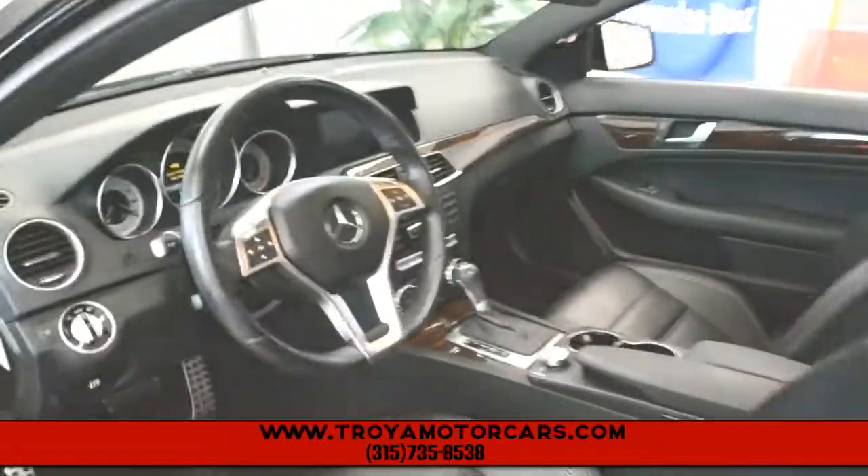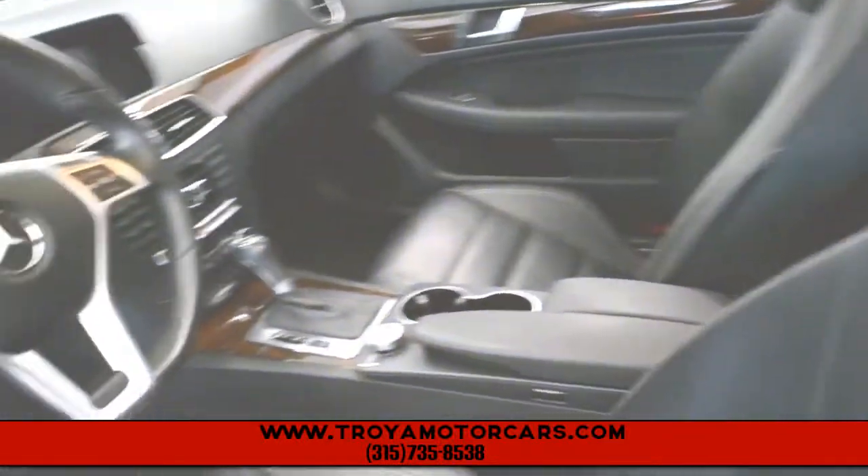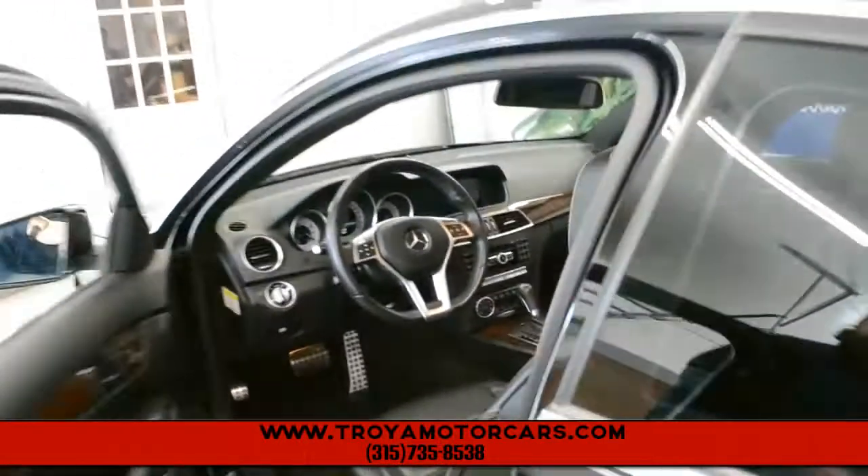Take a look at the inside, you can see why. It's fully loaded — heated leather, navigation, power sunroof, everything working like it should.